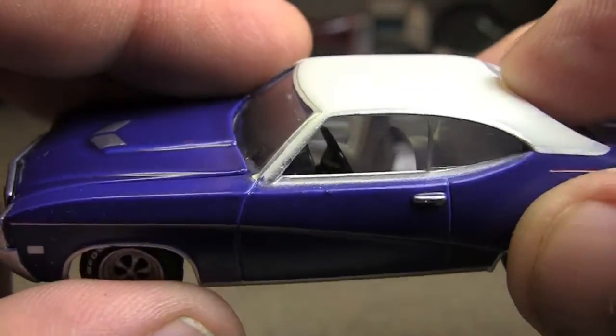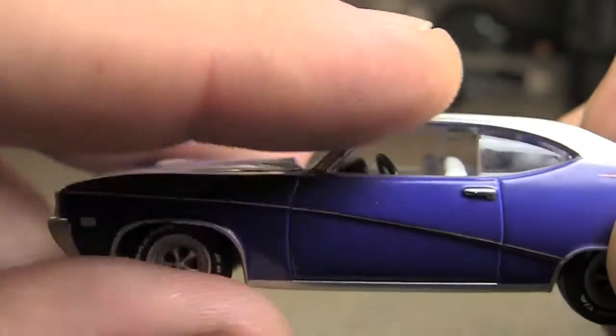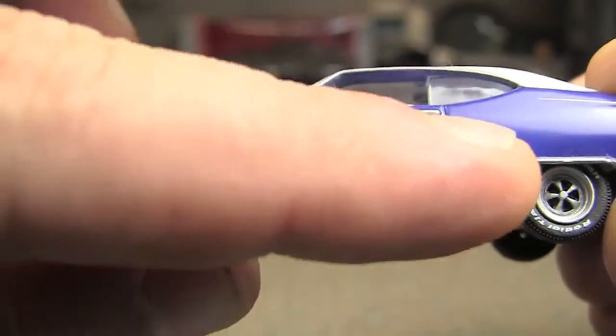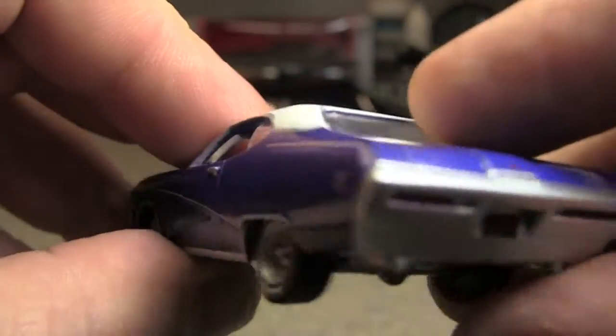Interior — I don't think anybody's going to fit in there with that big steering wheel, look at that thing. I don't care about interiors but that's just funny. You've got the nice molding going down the side as it should be.